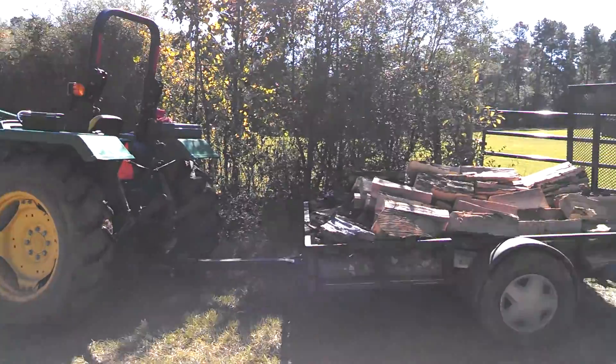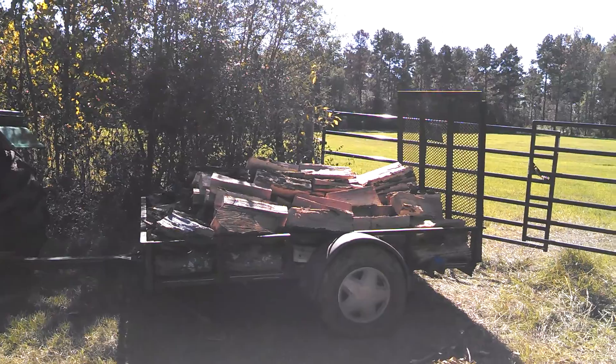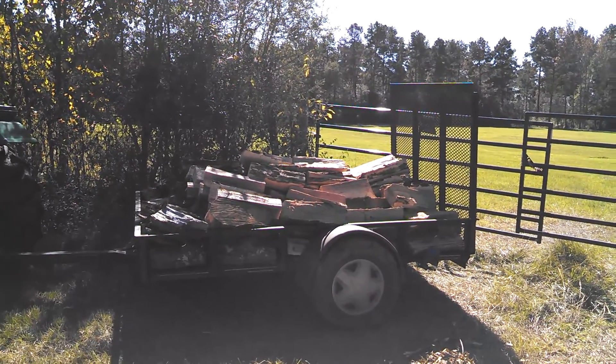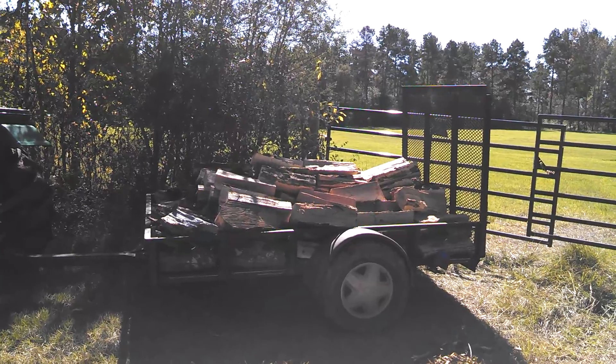Y'all will see, y'all hear the tractor. But I just loaded up some split wood I split. This trailer here is what I use, Mr. James. This is a 5x8.